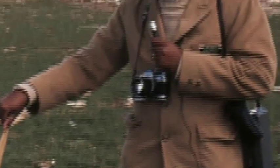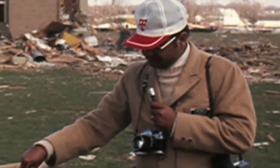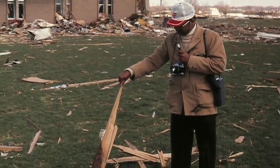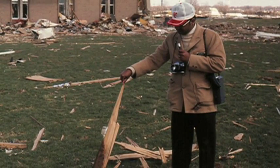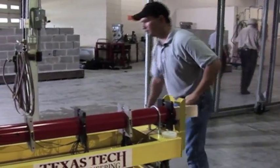Wind engineer Dr. Kishore Mehta arrives in Xenia just three days after the catastrophe to observe the destruction. Because it has been impossible to measure the wind speed of an active tornado, his research focuses on debris impact and the ratio of wind speed to building damage.